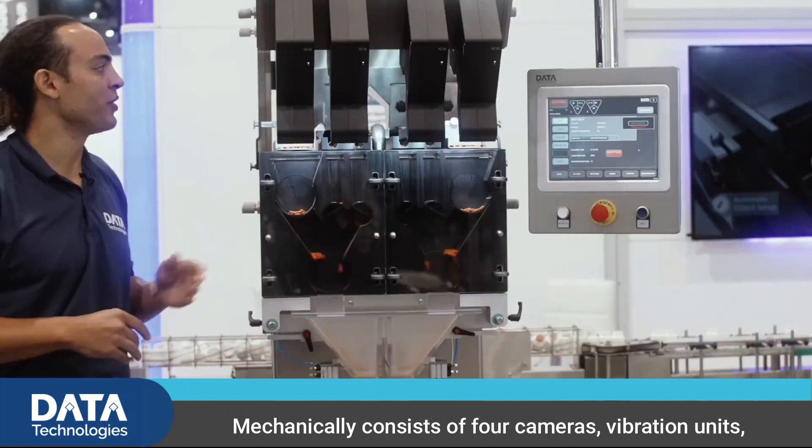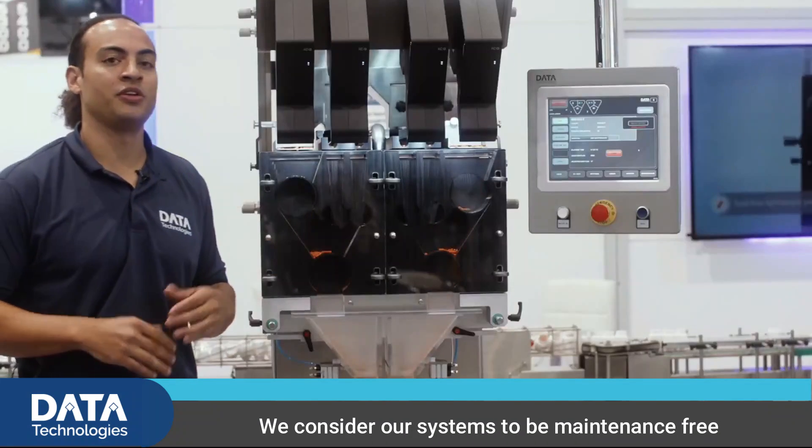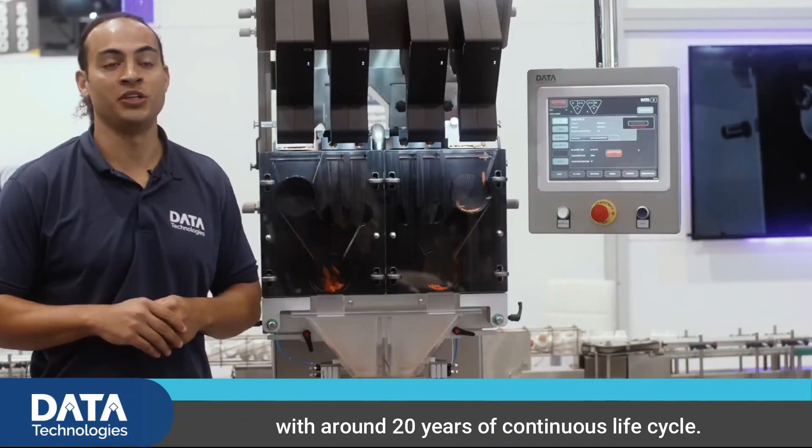Mechanically, it consists of four cameras, vibration units, and brushless motors. We consider our systems to be maintenance-free with around 20 years of continuous life cycle.